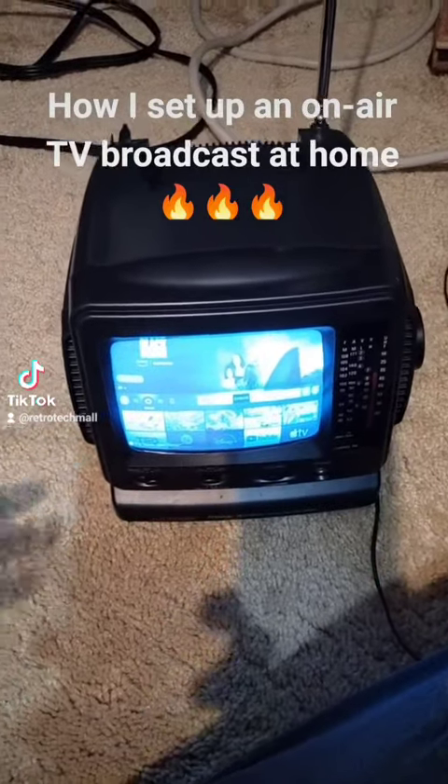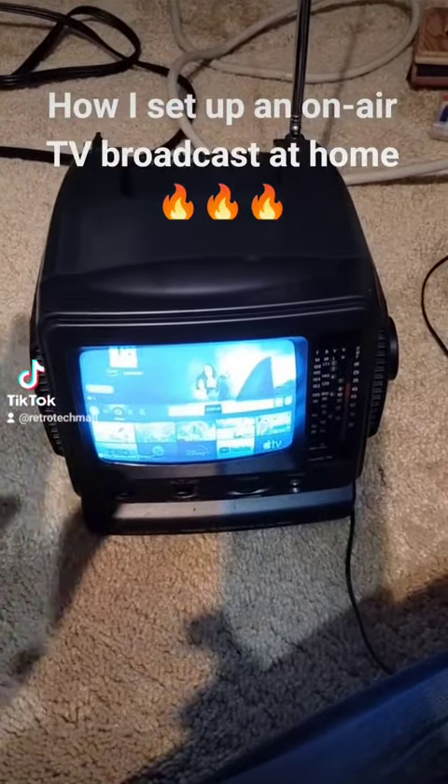This is why I collect CRT TVs. Apart from the fact that they're cool, they're great for gaming, etc.